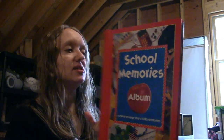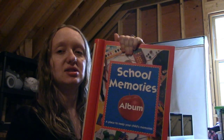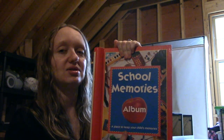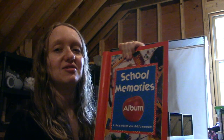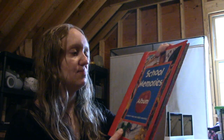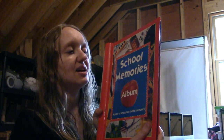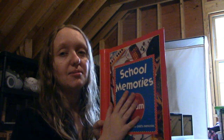This thing I've had forever. This is a school memories album and I am going to use this to fill out our school memories for the baby. I've had this since I was a kid but it was bought after I had already started school, so I decided that I'm going to use this for our baby.